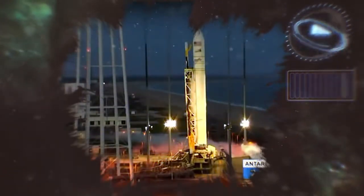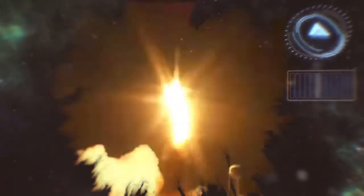Everything seemed to be going just fine during the initial period of the launch. Only within 6 seconds from leaving the ground, the bottom of the rocket caught on fire, causing it to explode mid-air. Needless to say, the supplies didn't make it to the space station on time.